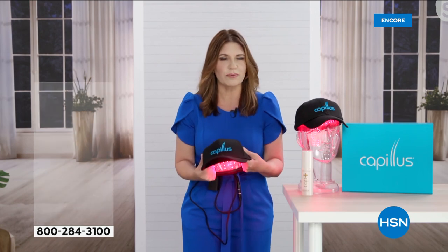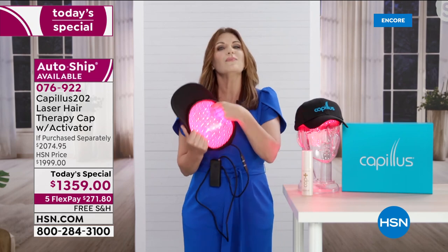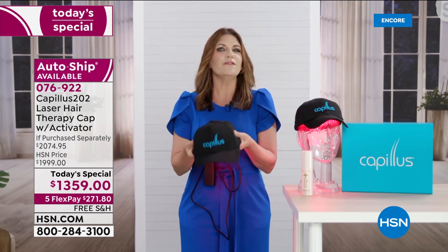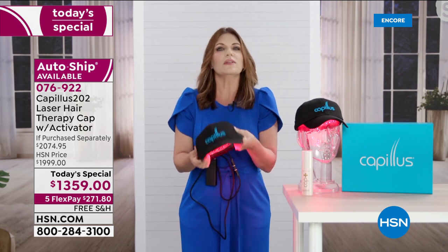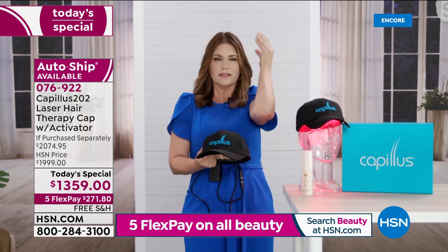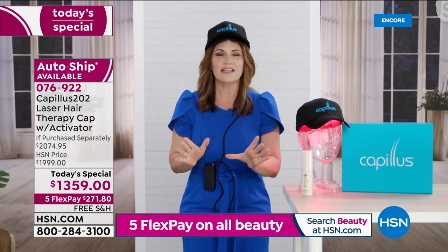We want you to take a before picture, and then we can help you regrow your hair. The reason the cap is important is you might have seen things out there with fewer diodes — a little less expensive, but you have to move them, 90 seconds at a time. With this cap, it's just six minutes all at once. Did you hear that little beeping? I'm going to take this off and show you what that beeping was.